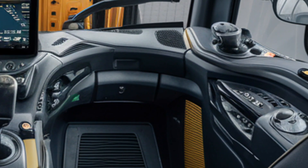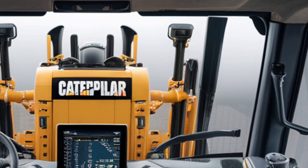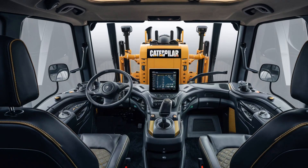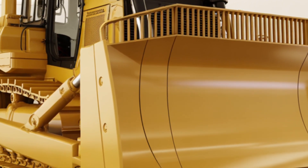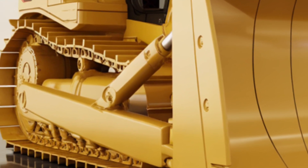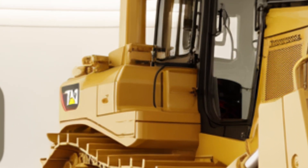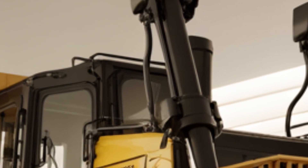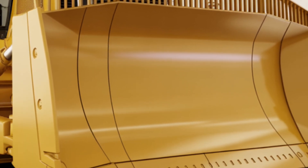The layout of controls has been optimized for efficiency. You get a fully digital touchscreen display that integrates seamlessly with Caterpillar's advanced technology systems — from fuel monitoring and maintenance diagnostics to grade control and job planning — everything is accessible right from the operator's seat. The new joystick controls are intuitive and reduce fatigue during long hours of operation. Visibility is another highlight: panoramic front and side windows combined with a rear-view camera system ensure the operator has a clear view of the job site from every angle. Additional touches like Bluetooth connectivity, USB-C charging ports, and an improved sound system make the cabin not only functional but enjoyable.